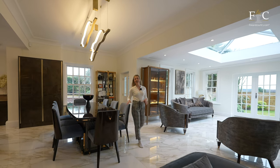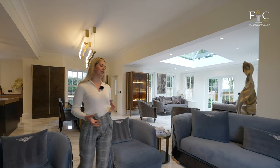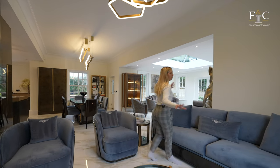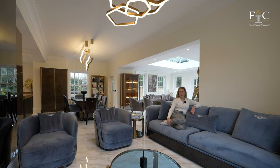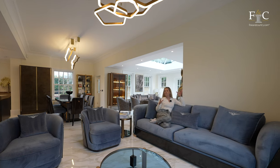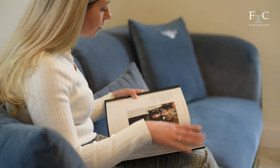Across from the dining area there is a lovely little snug space with huge sofas. There's also a recessed gas fire, and I just imagine this space would be perfect for after-dinner coffees, really winding down in the evening.